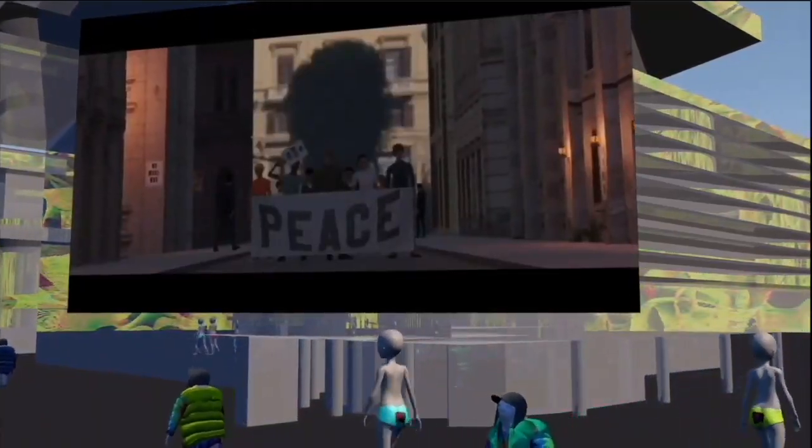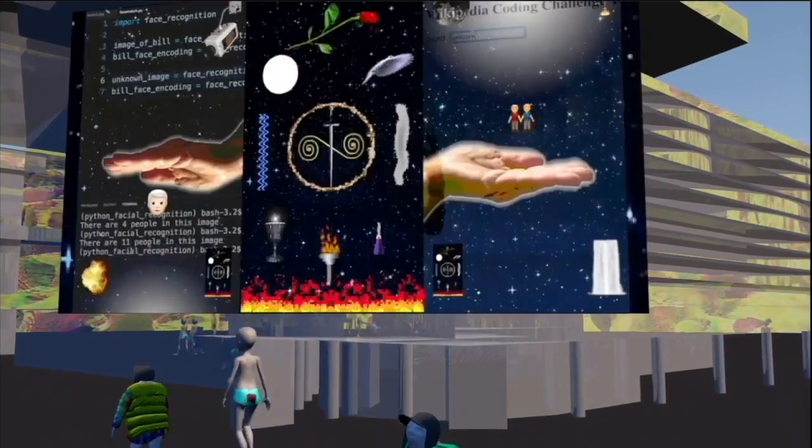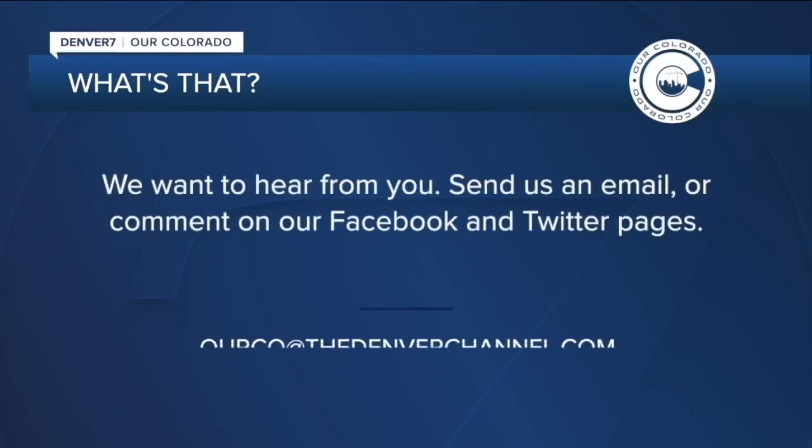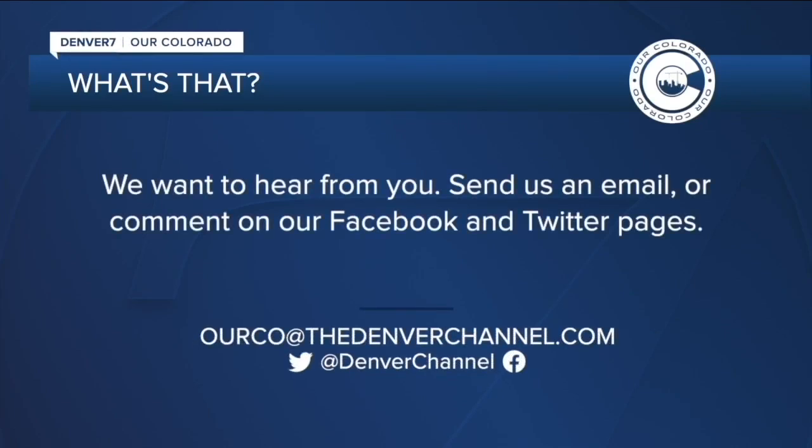And even though this particular installation ends September 30th, another projection will immediately replace it. See something interesting and want to know what it is? Send us an email at ourceo@thedenverchannel.com and don't forget to put "what's that" in the subject line.